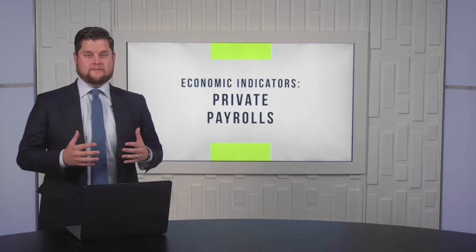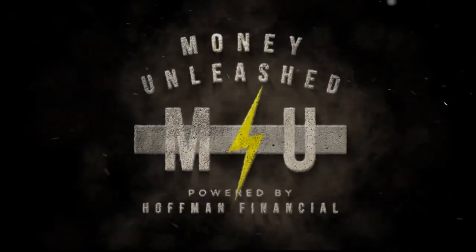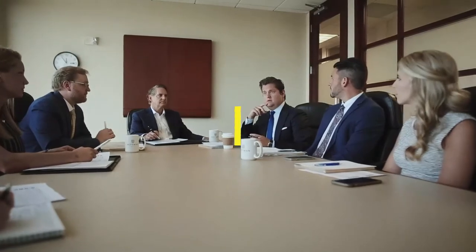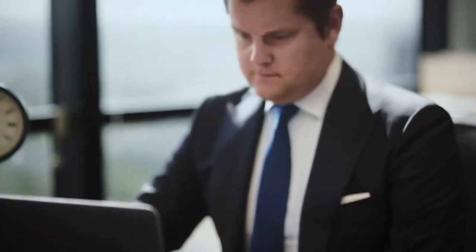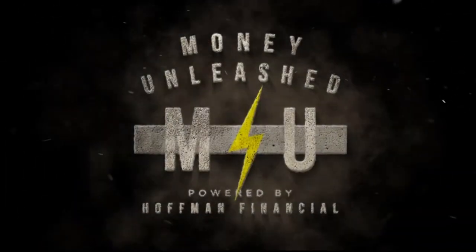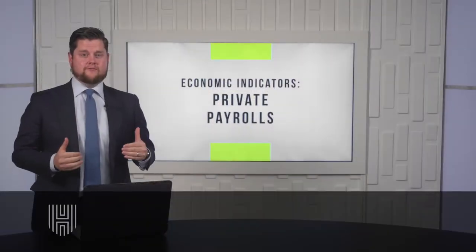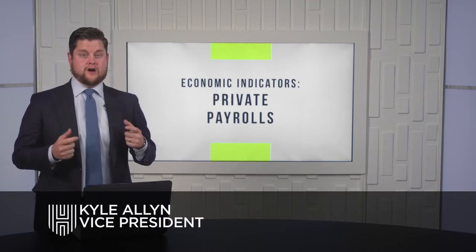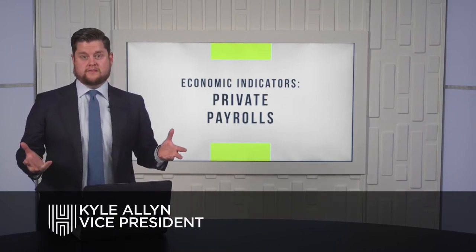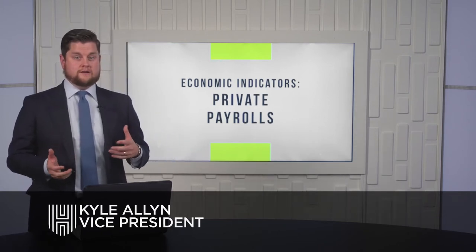This week on Money Unleashed, we're talking about private payrolls and how they can help you as an investor. Private payrolls is an economic indicator tracking the amount of non-farm payrolls each month. If you've been subscribed to the channel, you know we talked about what non-farm payrolls are in a previous episode.